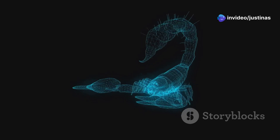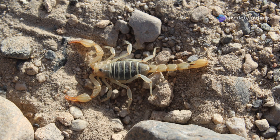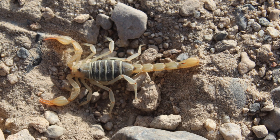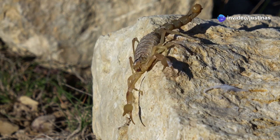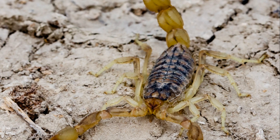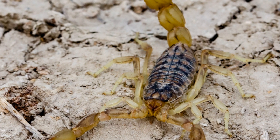Its venom is potent and it uses its stinger both for hunting prey and for self-defense. This scorpion likes dry desert places — it thrives in the arid conditions of the southwestern United States, particularly in Arizona. You might find them hiding under rocks, logs, or in cracks, where they seek shelter from the scorching sun during the day. These small crevices provide the perfect hiding spots to avoid predators and to ambush prey.